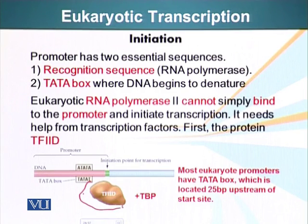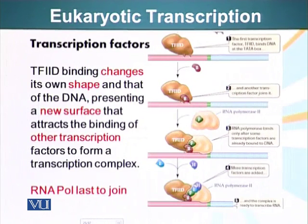TF2D has a component called TATA binding protein, which binds the TATA box, depicted here, and this is the starting point for transcription. Once TF2D binds the relevant position, other proteins are engaged and start binding the complex. TF2D binding changes its own conformation and also changes the conformation of DNA, making it available to proteins that could not bind before. These proteins keep accumulating, and one of the last to join is RNA polymerase 2, which completes the transcription complex and transcription begins.